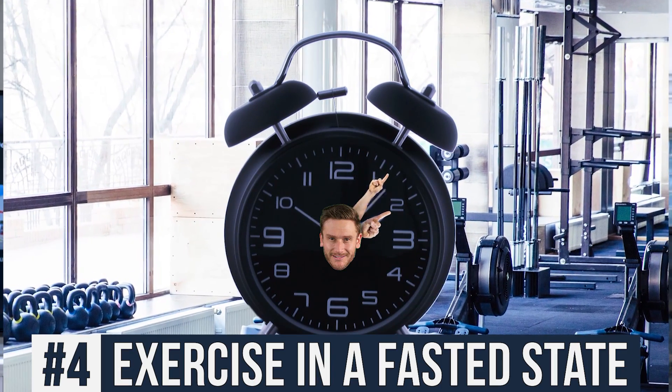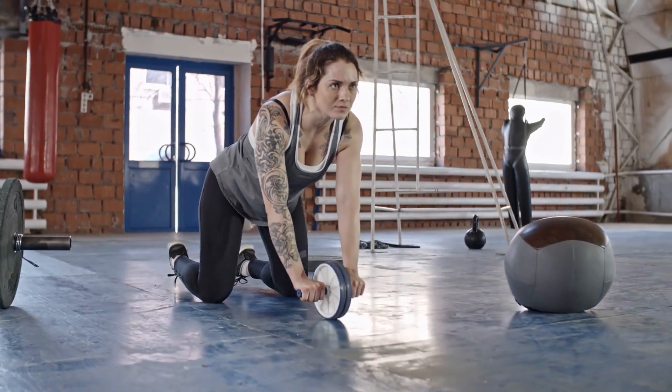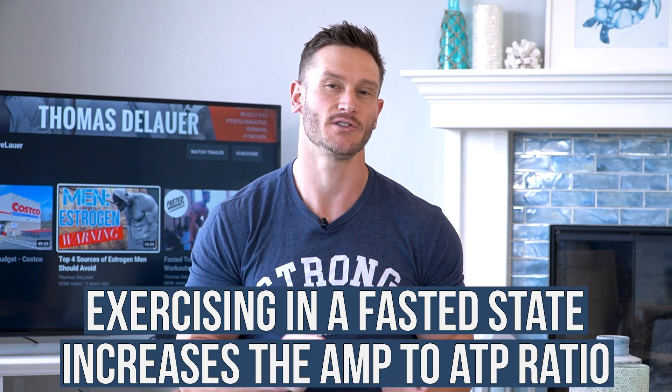Exercising in a fasted state and taxing the muscles with eccentric contractions — here's why. When we exercise in a fasted state, we increase what is called the AMP to ATP ratio. Simply put, because we're working out, our body senses that we're in kind of an energy deficit. This by itself funnels the body to make more finely tuned mitochondria. The body says, 'We're in a deficit — we need to get efficient at creating energy, so let's make more effective, more efficient powerhouses.'